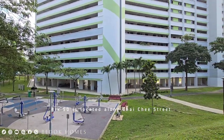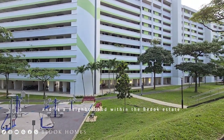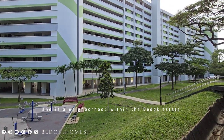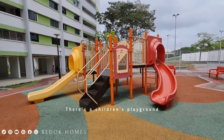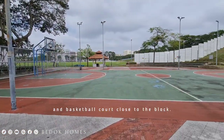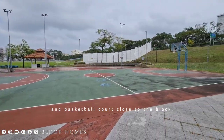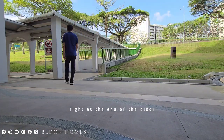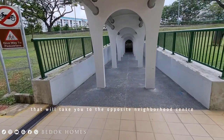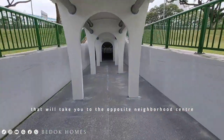Block 50 is located along Chai Chi Street and is a neighborhood within the Bedok Estate. There's a children's playground and a basketball court close to the block. You will also find an underpass right at the end of the block that will take you to the opposite neighborhood center.